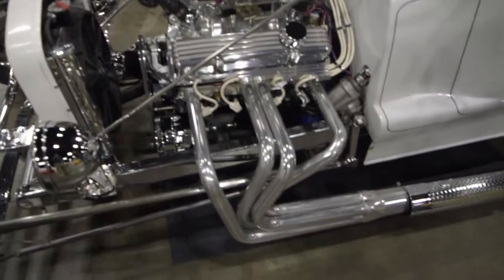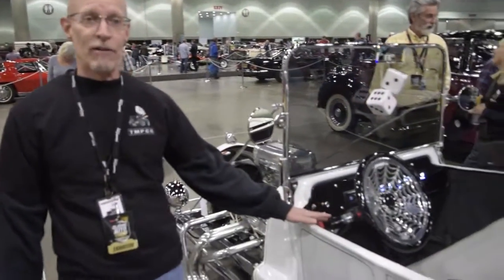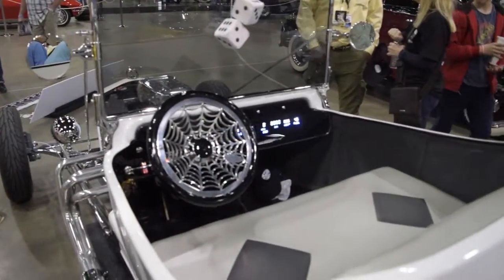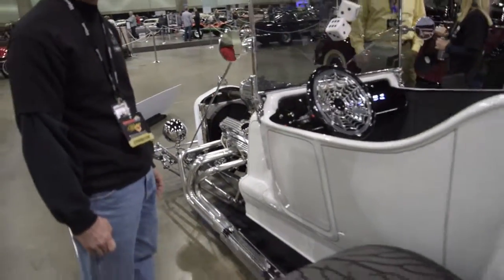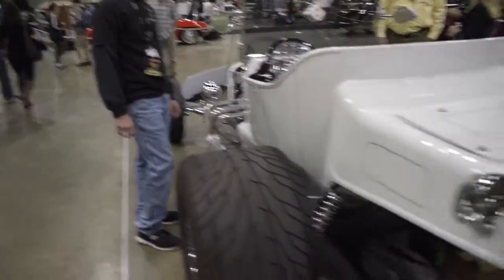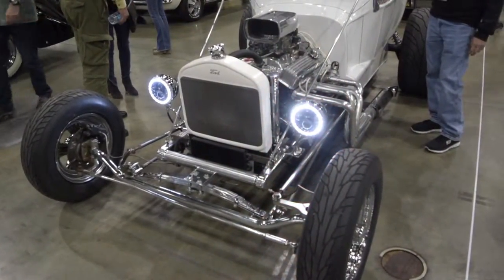With a turbo 350 tranny and a Ford 8-inch rear end. It includes the LED headlights with the daytime running lights in the halo form, along with the turn signals and digital dash, LED taillights and turn signals. Can you put on a turn signal? Very cool.